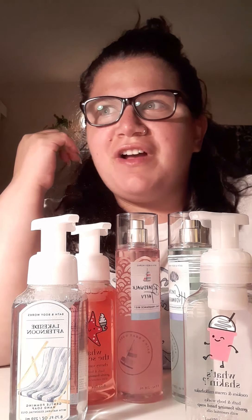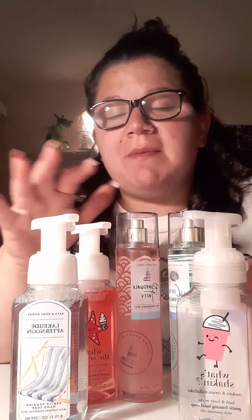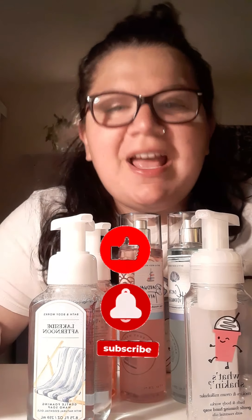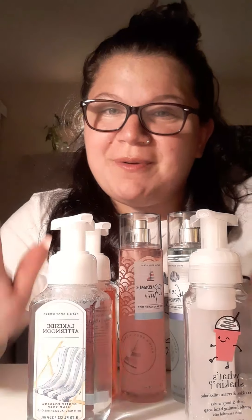This video showed you five items out of the many, many items being sold at Bath and Body Works. I'm not sure if some of these are available in your location, but it never hurts to double check. That's it for today's video — keeping it short. If you liked this video and found it entertaining, don't forget to thumbs up and subscribe. I'll catch you in the next video. Bye, guys.